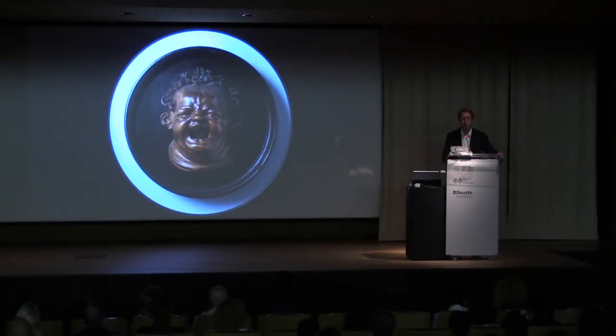Ladies and gentlemen, I talk quite a lot. So that's why I put this tiny boxwood sculpture from around 1600 of a boy shouting while being stung by a bee. So if I have to shut up, just send some bees to me. And I'd also like to give the possibility, if you'd like to ask questions after my talk, you're more than welcome to.